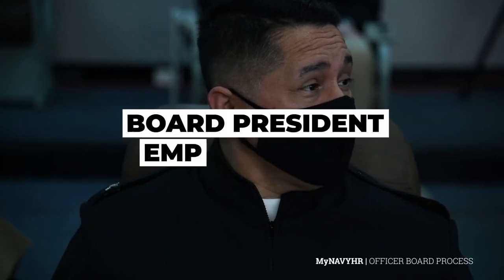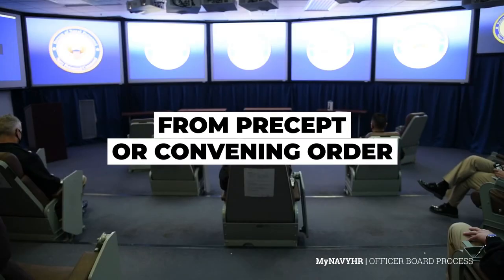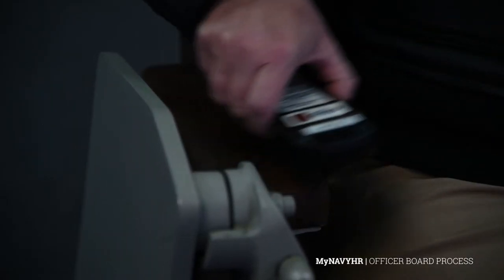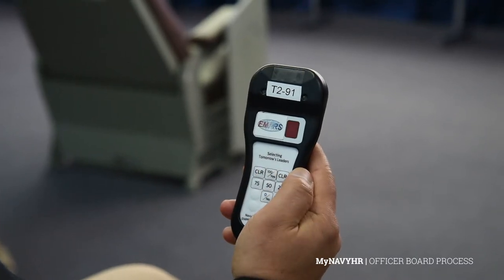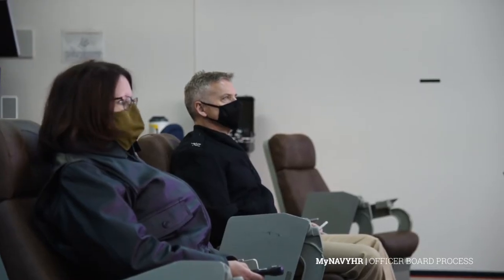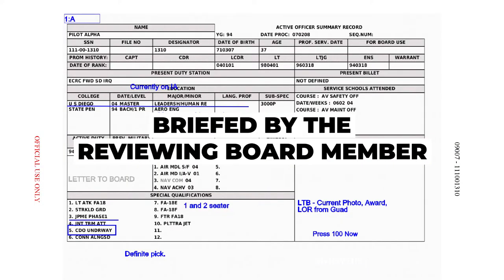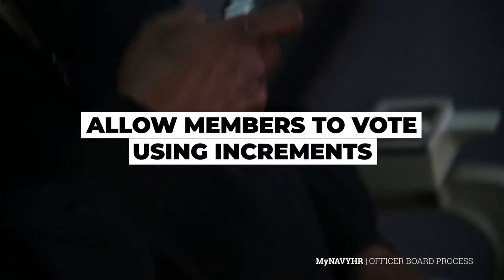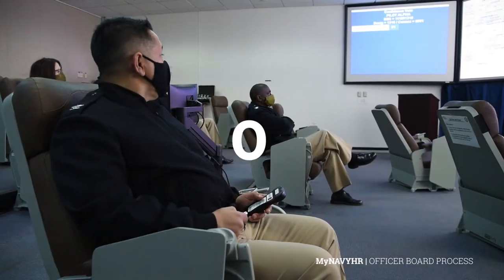Prior to the first brief, the president of the board will emphasize any critical information from the precept or convening order that he or she wants the board to keep in mind. Once the board members are seated, they receive handheld wireless voting boxes that allow them to vote on each record. The head recorder will start off the session by checking that all voting boxes are working correctly, and then the president will start the briefing and voting. Each record is briefed by the reviewing board member while the other board members vote their confidence level in that record. The wireless voting boxes allow board members to vote using a confidence factor with increments of 100, 75, 50, 25, and 0.